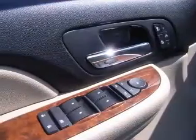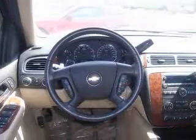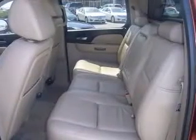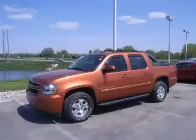Safety features include ABS, traction control, passenger airbag, stability control with anti-roll control, and daytime running lights. Comes equipped with all the standard amenities for your driving pleasure: power locks, power windows, auto cruise control, and audio controls on the steering wheel.